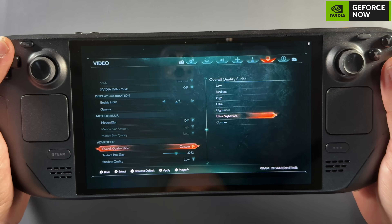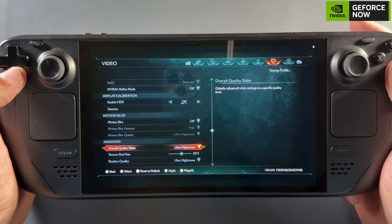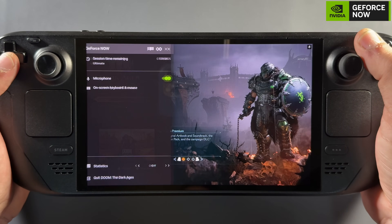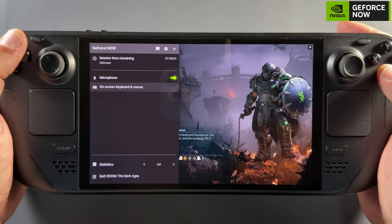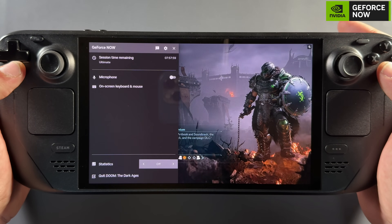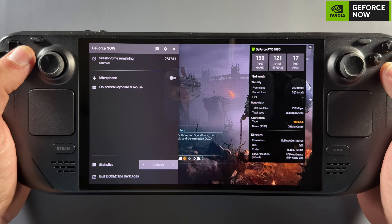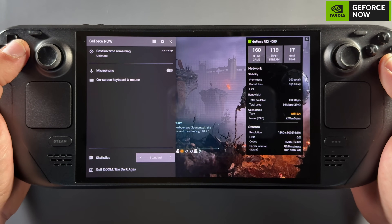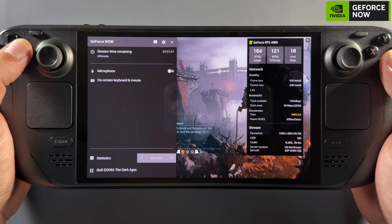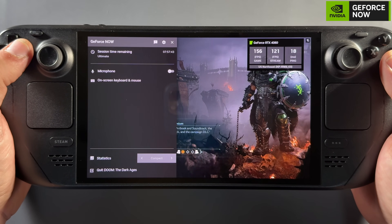Another great thing is being able to run games at much higher settings. Something like Doom: The Dark Ages, while mostly playable on the Steam Deck, can be pretty rough at low settings, but on GeForce Now you can do anything from 800p to 4K whether docked or playing natively. Hold down the Start button to get into settings where you can bring up statistics, see your stream info, check your codec, resolution, HDR status, and more. You can also switch that to a more compact view.